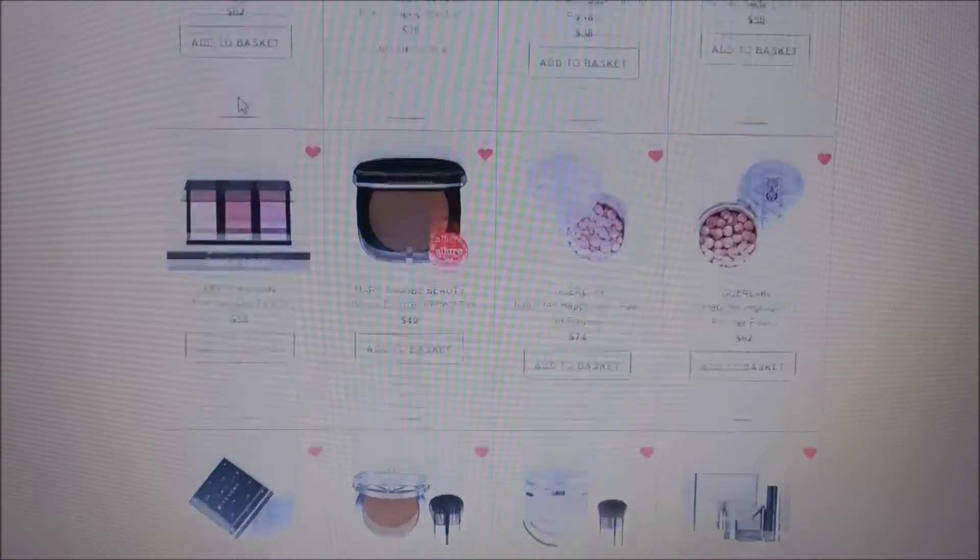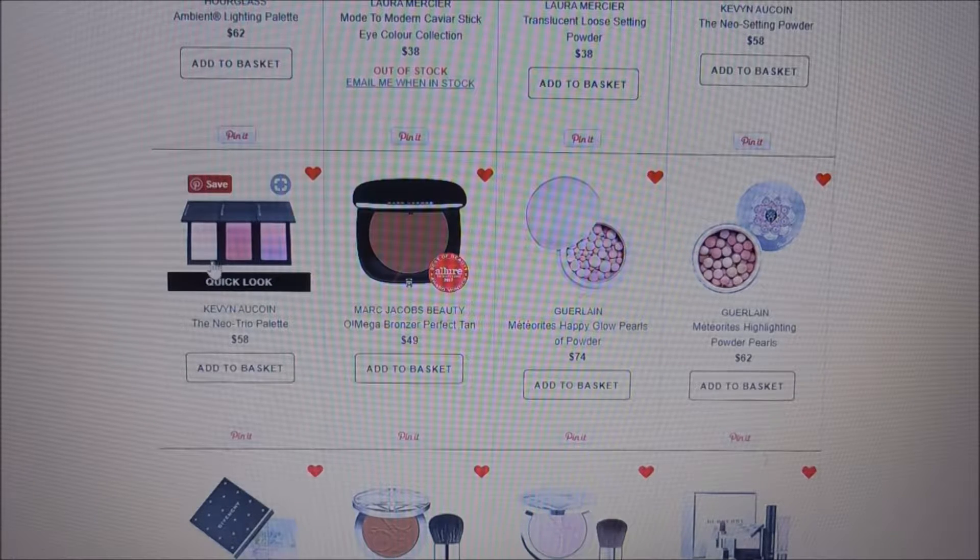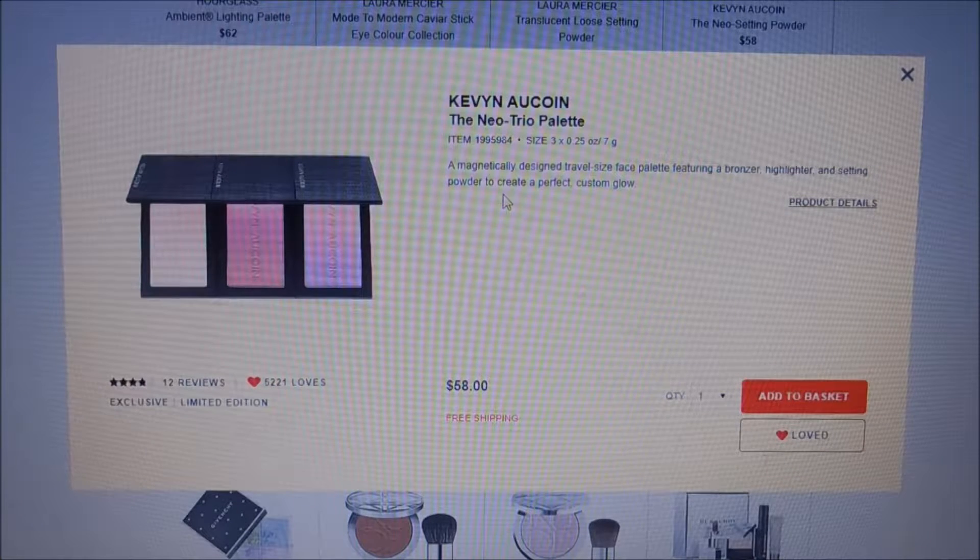This is another Kevin Aucoin item: the Neo Trio palette. It's a magnetically designed travel-size face palette featuring a bronzer, highlighter, and setting powder to create a perfect custom glow. The thing that's weird to me is that both the non-setting-powder shades look pinky-purple, so I'm not sure I'd use a pink or purple bronzer — I'd probably use them both for blush. But the fact that it's three separate magnetized pieces is kind of interesting.